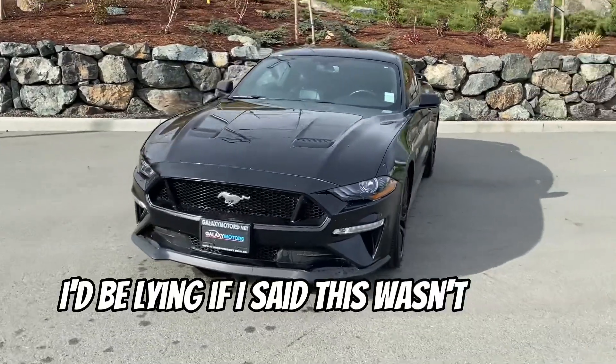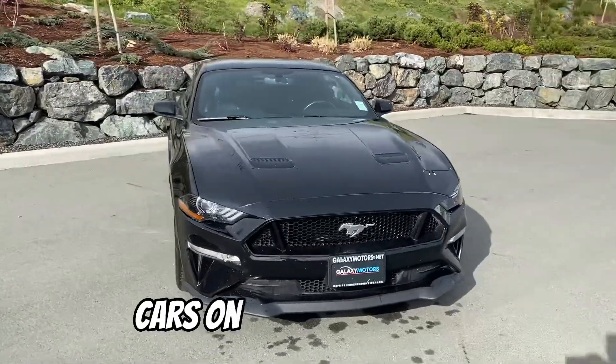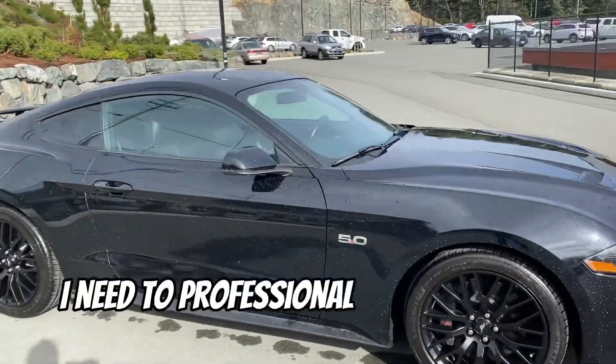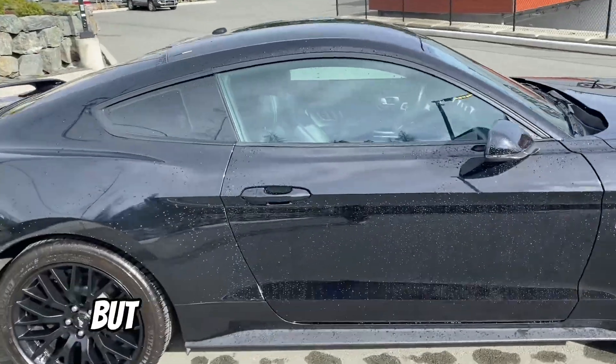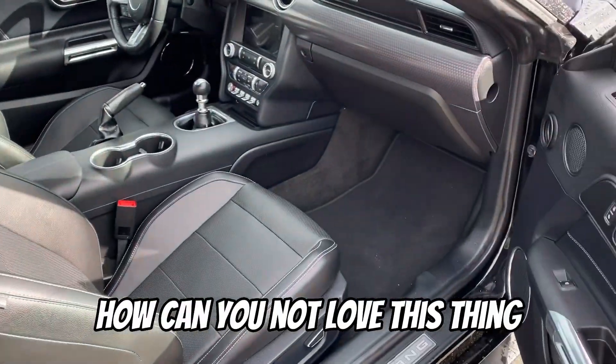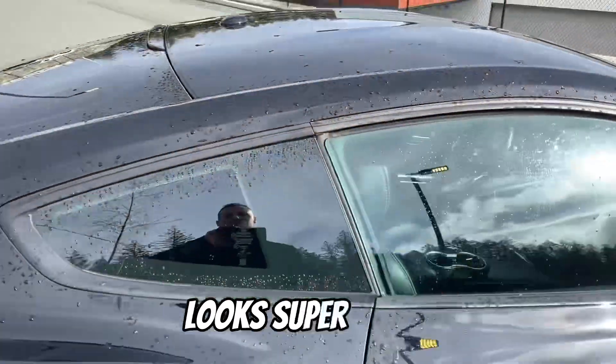I'd be lying if I said this wasn't one of my favorite cars on the lot right now. Just gave it a quick little wash up — I need a professional one for my lot porters — but this is such an amazing car. How can you not love this thing, to be honest? Looks super sharp.